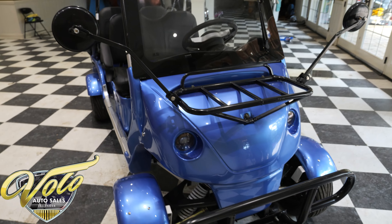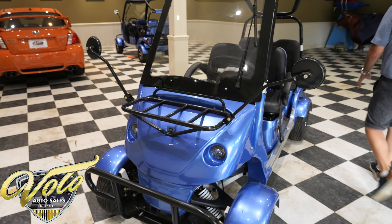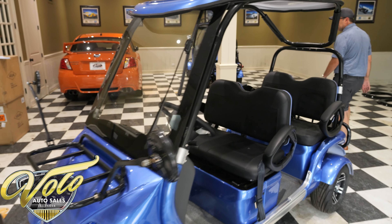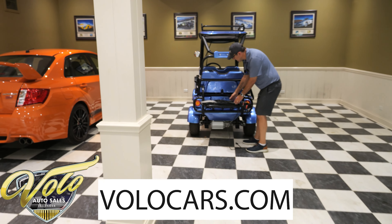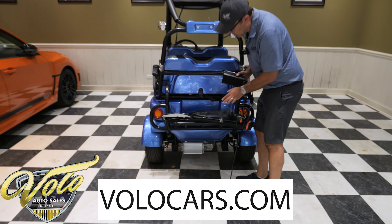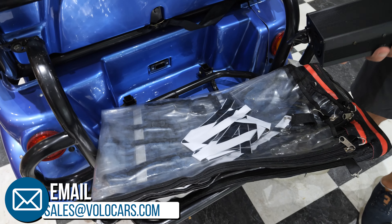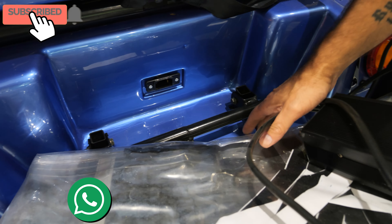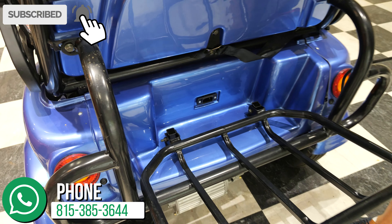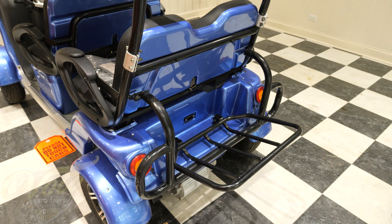Almost forgot — it comes with a complete side curtain package. They haven't even been unfolded yet but it has a complete enclosure that attaches all the way around. And here's the charger which plugs right into the back of it, so each one of these carts has their own charger.